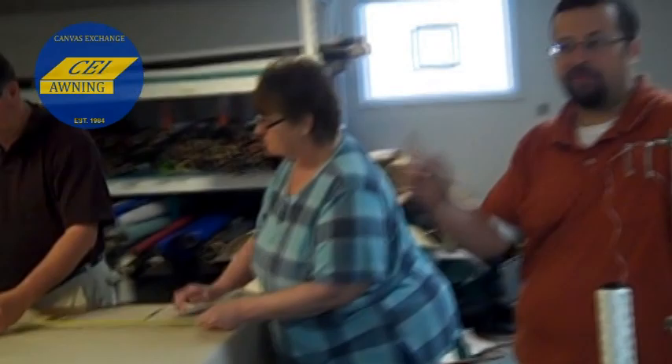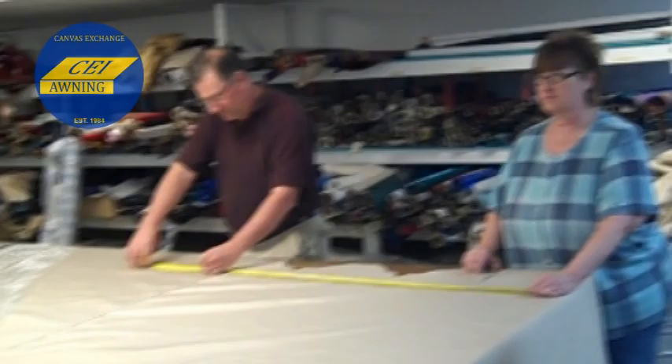This is our sewing room. As you can see, we're laying out an awning — in fact, a frame that we have out by our installation room. Cathy, our seamstress, puts everything together and that's how they're made.